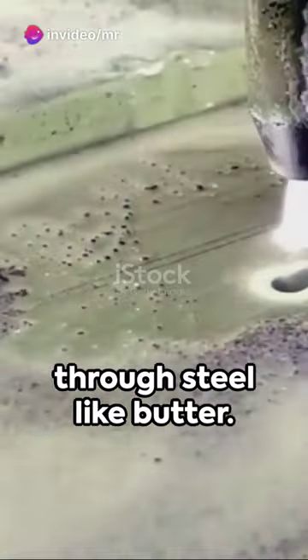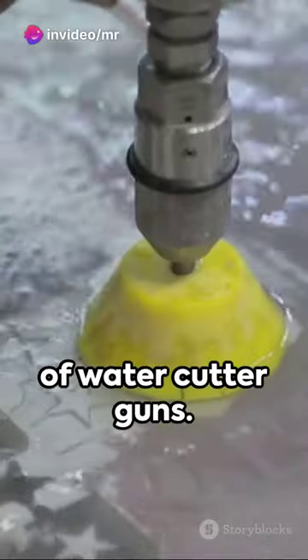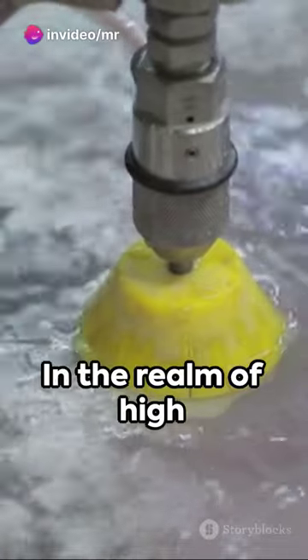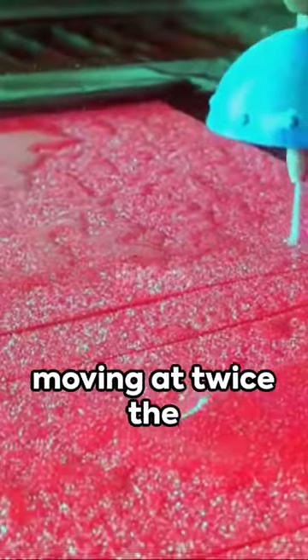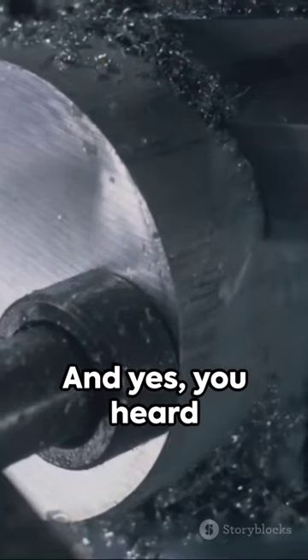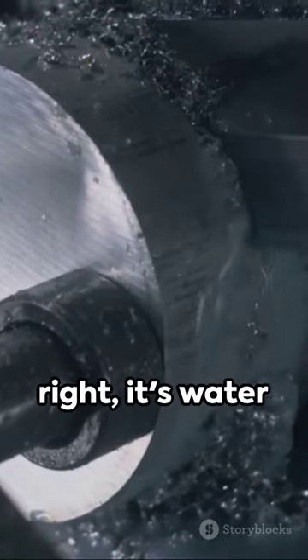Imagine slicing through steel like butter. Welcome to the world of water cutter guns. In the realm of high pressure, water becomes a powerful tool — a jet stream moving at twice the speed of sound. And yes, you heard right, it's water we're talking about.